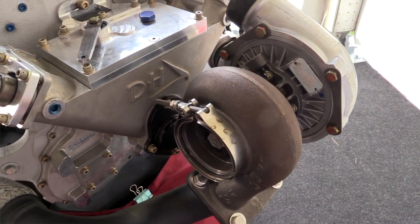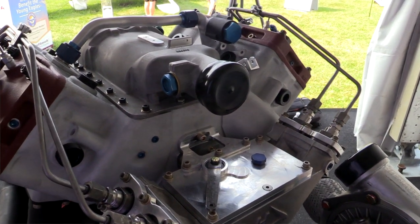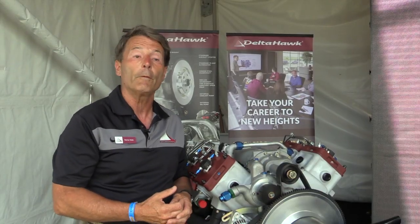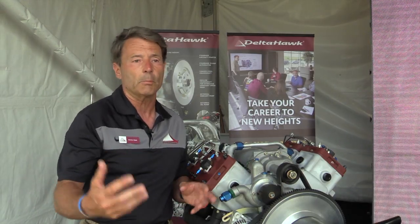It's turbocharged and supercharged, so it gets great altitude performance and great fuel efficiency — averaging 35 to 40% better fuel efficiency than an avgas engine of the same horsepower for a similar type mission.